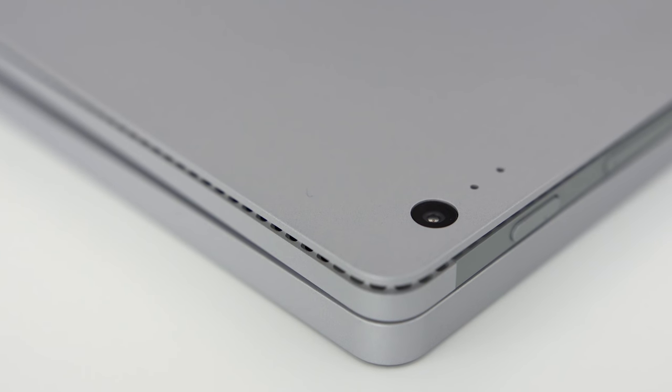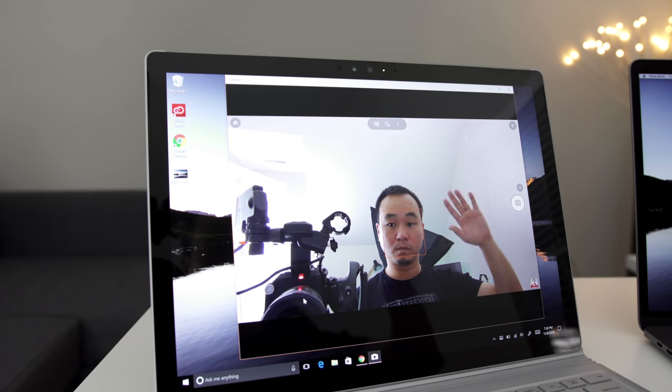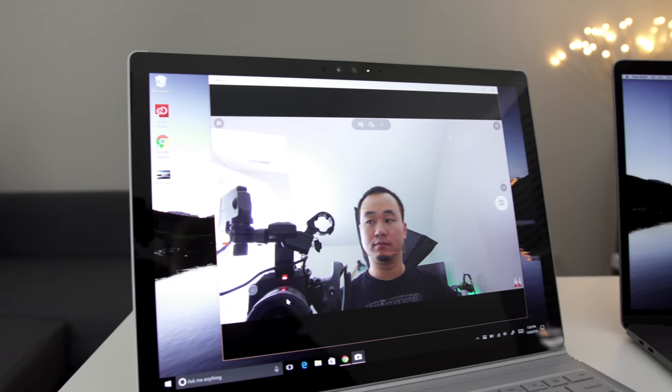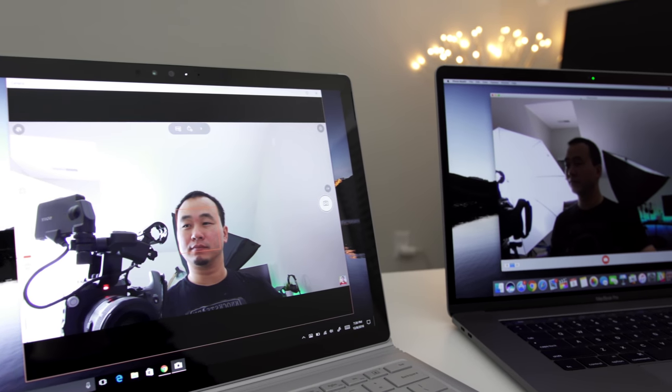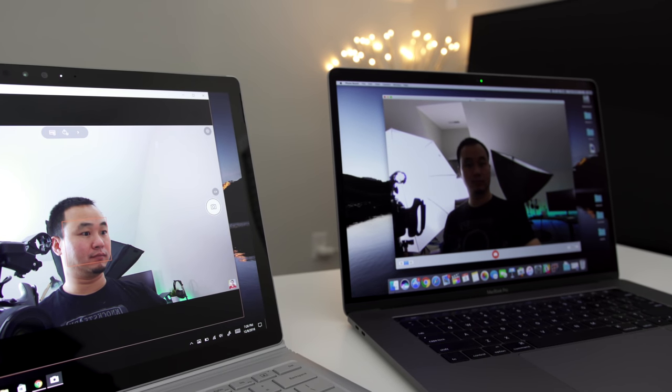The Surface Book has a camera on the front and back, and you get much higher 1080p quality on the front-facing camera on the Surface Book versus the 720p camera on the new MacBook Pro.